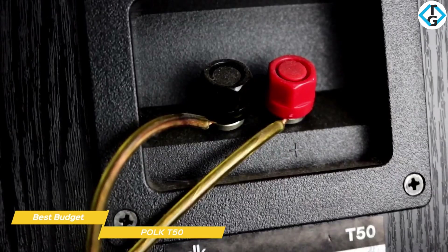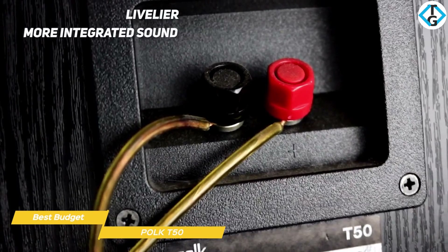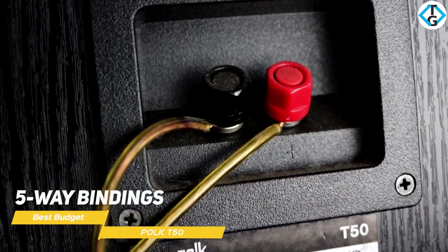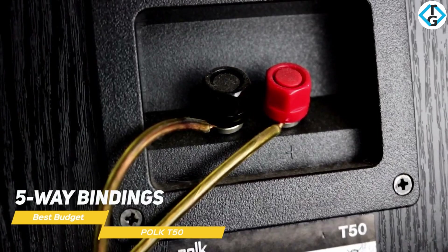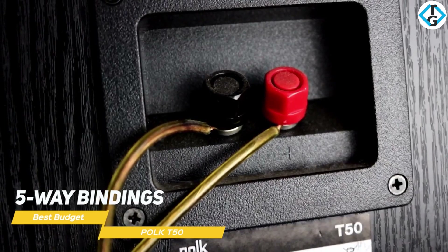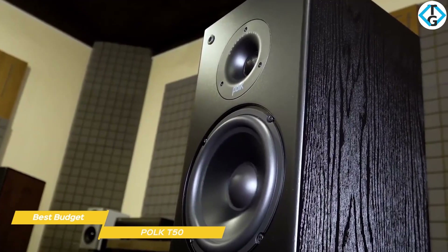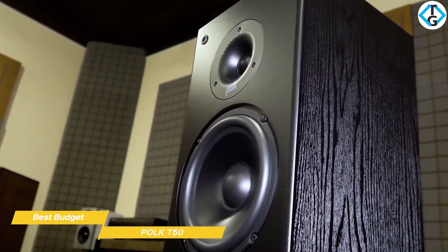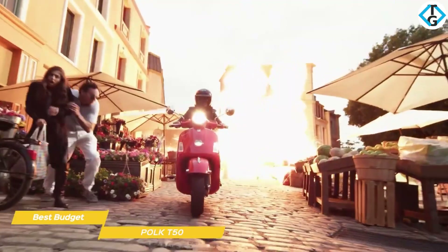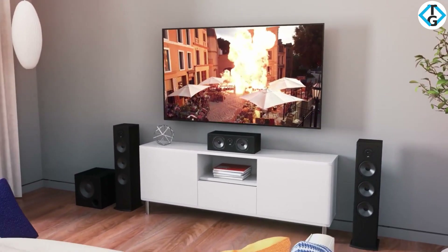The tweeter owes its effectiveness to the waveguide that acts like a miniature horn, giving it a livelier, more integrated sound. On the back of each speaker are a pair of five-way binding posts that work with speaker cables terminated with banana plugs, spades, pins, or stripped bare wire ends for total versatility in connecting them up. The Polk Audio T50 floor standing speakers provide good, balanced sound for small to mid-sized rooms, and if you're trying to stay on budget, these speakers would be a good choice for you. Whether you want to upgrade your current home theater system or build a new one, the T50s are a great place to start.